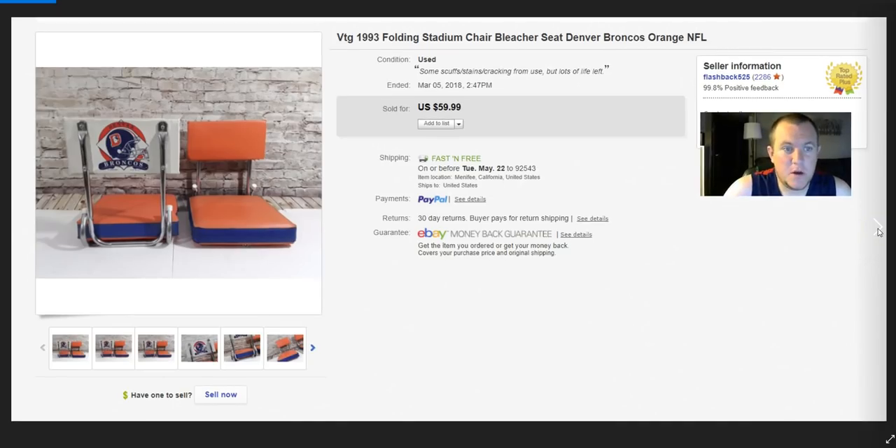Vintage Broncos stadium chairs — I think I paid $5 for both and sold them for $50 shipped to Arizona. Didn't cost too much to ship since I'm in California, so that was pretty good.